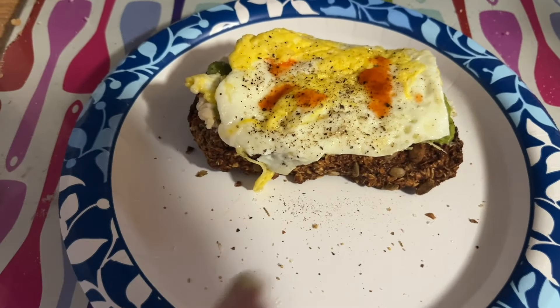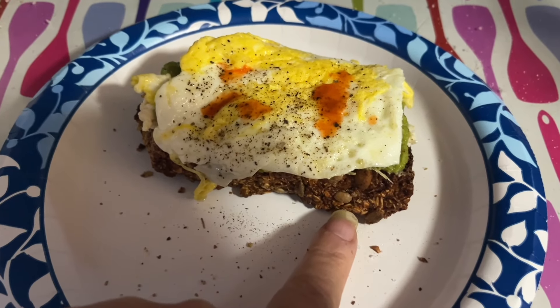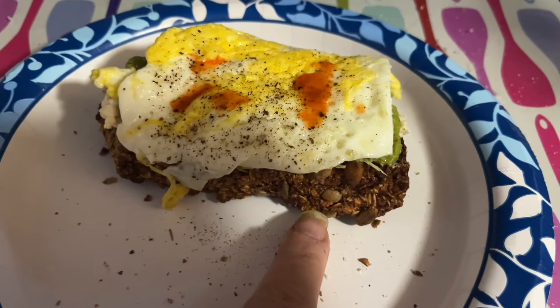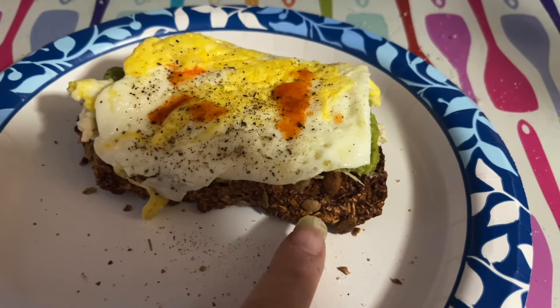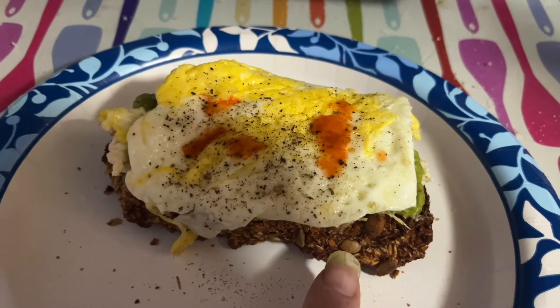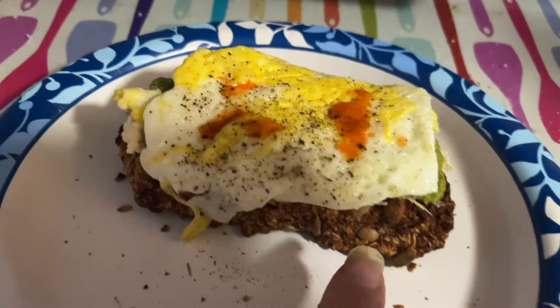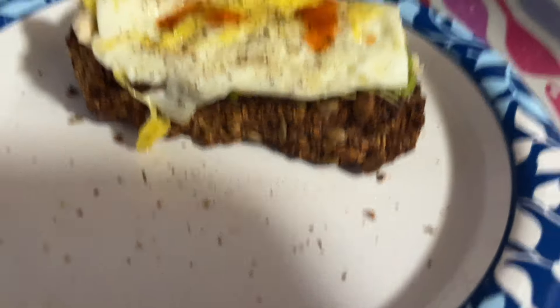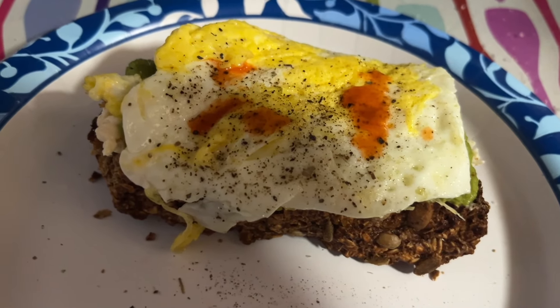Breakfast this morning is making another appearance. This is the last of the Grace's oat bread — well, I did freeze some, but this is the last of what I had out. It's a little thicker than usual, so I'll say three points. I have avocado for one — it's half a tub — an egg and some hot sauce. So that is my three to four point breakfast.